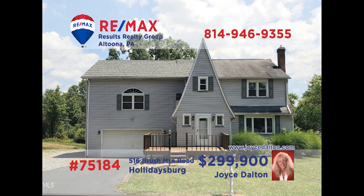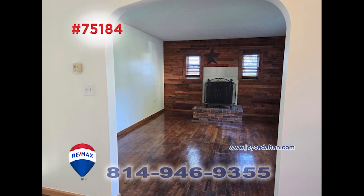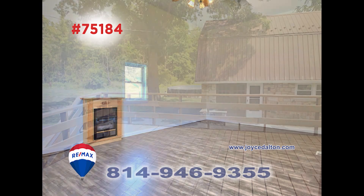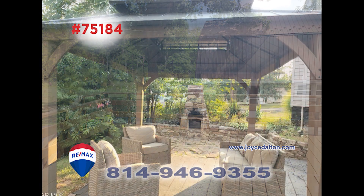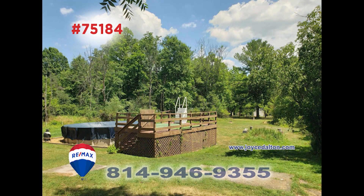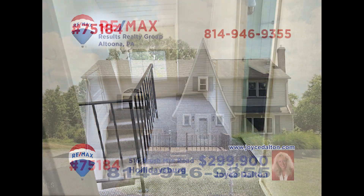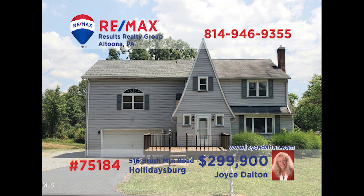RE-MAX Hall of Fame Award winner Joyce Dalton invites you to discover this Holidaysburg home with a lot to offer. You'll find a living room with a hardwood accent wall and fireplace, a roomy kitchen with eat-in space, and four big bedrooms. But this home has been built for entertaining with an open-air deck, gazebo, swimming pool, and a guest cottage with its own kitchen and brand new carpeting. Contact Joyce right away for all the details and an exclusive tour.